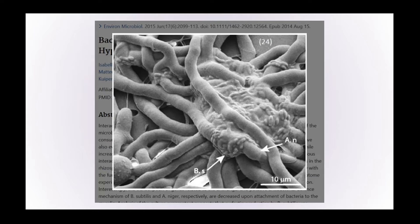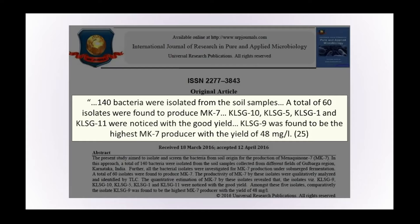Is it just Bacillus subtilis that's capable of producing vitamin K2, or are there other bacteria that can produce it to quite high levels? Looking within soil — which contains very high numbers of bacterial species — a study of 140 bacteria isolated from soil samples showed that 60 of them were found to produce vitamin K2 MK7, with KLSG 9 being the highest vitamin K2 producer with a yield of 48 milligrams per litre.